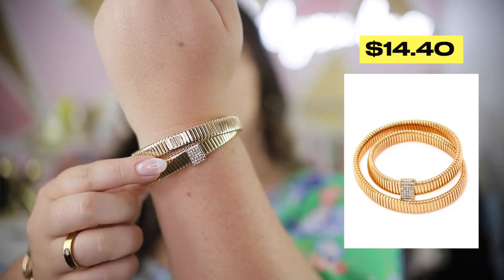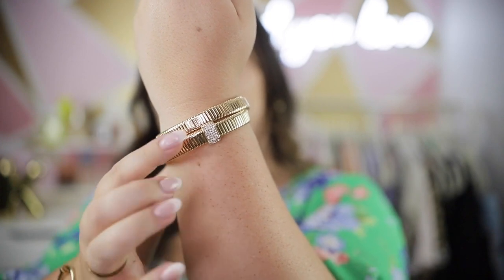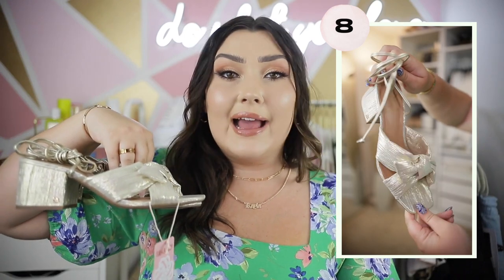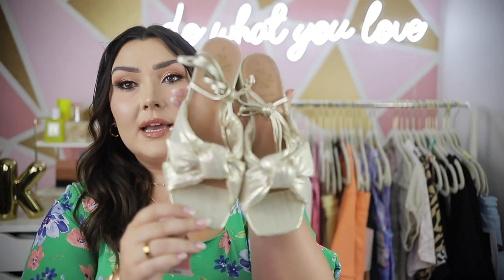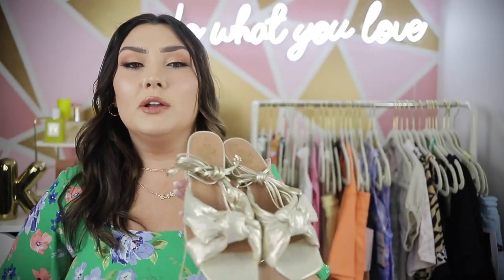Quickly before moving on — a couple of shoes and accessories. First is this bracelet I'm wearing from Sofia Vergara. It's a wrap bracelet with a little rhinestone in the center and it's slightly stretchy so easy to get on. It looks so much more expensive than it is — a great stacking bracelet. I also picked up these shoes from Sam and Libby. I love gold anything, and I fell in love with these. They have a thick chunky short heel — I don't love super high heels — with straps that wrap around the ankle and a little bow detail on the toe in a beautiful gold ribbon material.